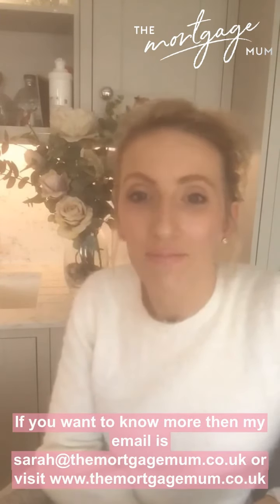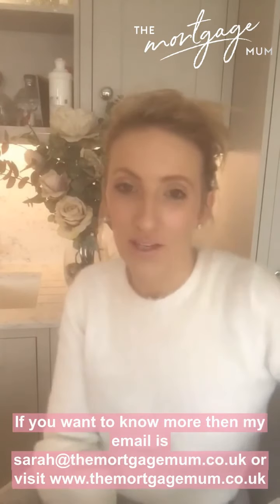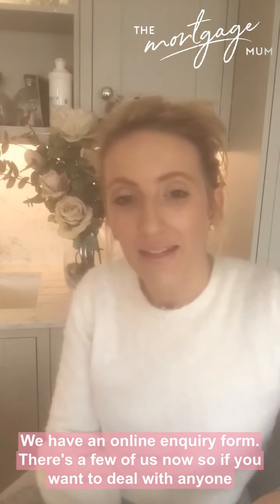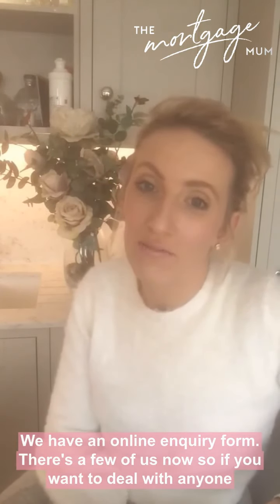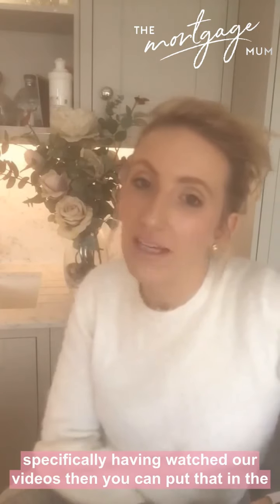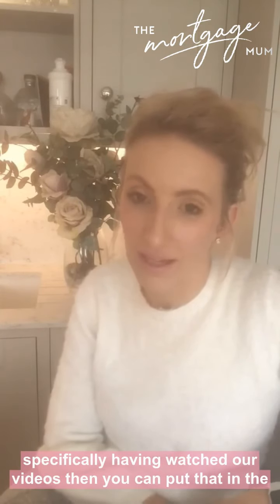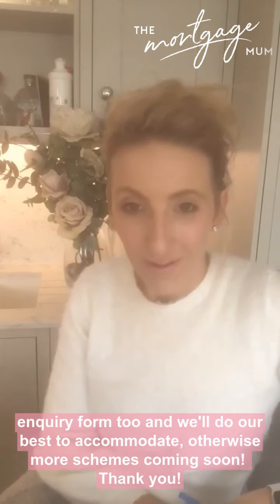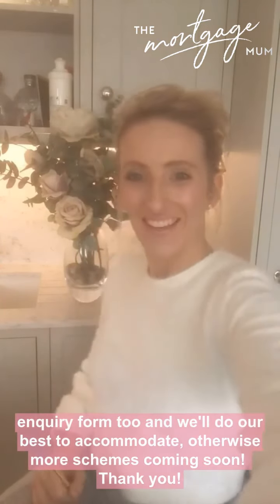If you want to know more, my email is sarah@themortgagemum.co.uk and our website is www.themortgagemum.co.uk. We have an enquiry form, and if you want to deal with anyone specifically having watched our videos, you can put that in the form too. We'll do our best to accommodate - more schemes coming soon. Thank you!